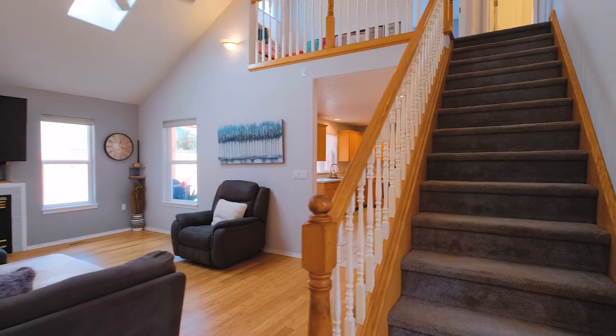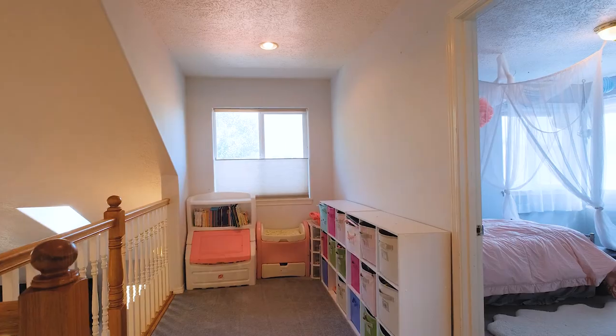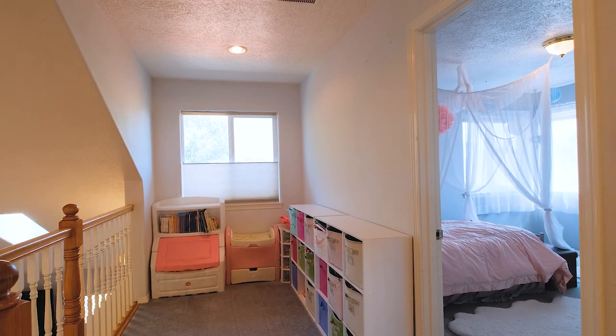Bonus room above garage with separate entrance. More space for toys with this additional play area.